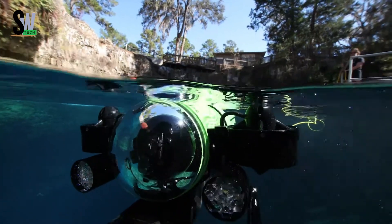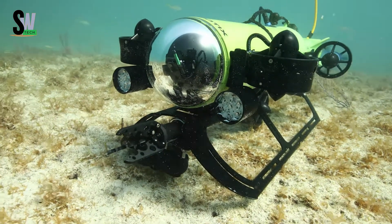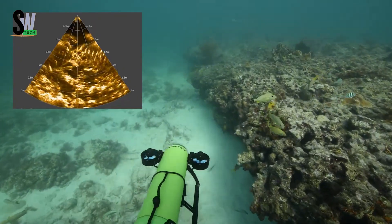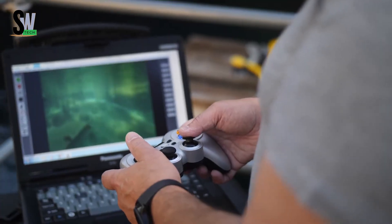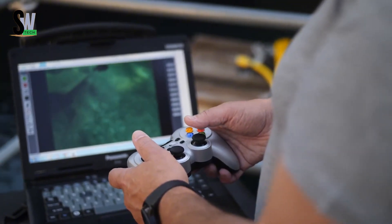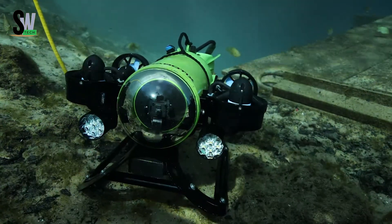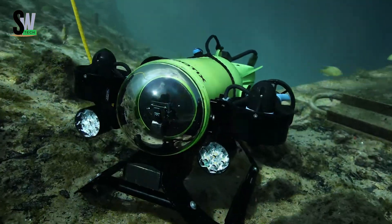The Aquabotix Endura is a compact yet powerful underwater robot designed for exploration, research, and inspection. Whether you're a professional marine researcher or just an underwater enthusiast, this remotely operated vehicle (ROV) delivers the tools you need to dive deeper and see more.